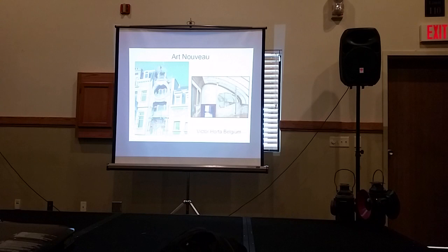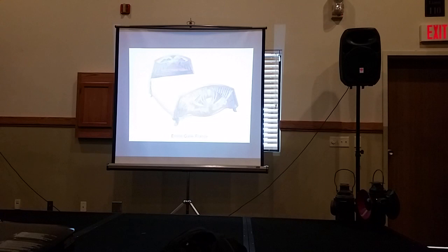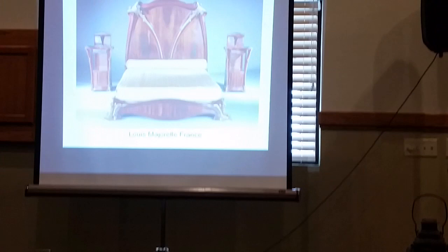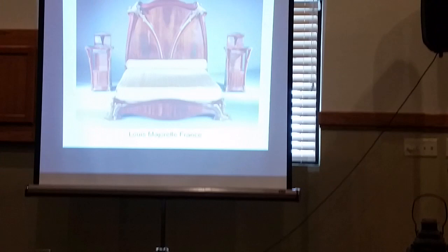This is Victor Horta — he's from Belgium. Characteristic of the French and Belgian style is this real flowing, organic look, like the thing's growing. Gallé was primarily a glassware artist working in Nice, France, but he also did a lot of furniture and inlay work. You don't see much of this in the US — we didn't embrace this style like they did in Europe. Majorelle, same way in France — he was noted for his extremely heavy-looking, massive work. So this is what we're going to see in these railroad cars coming up.